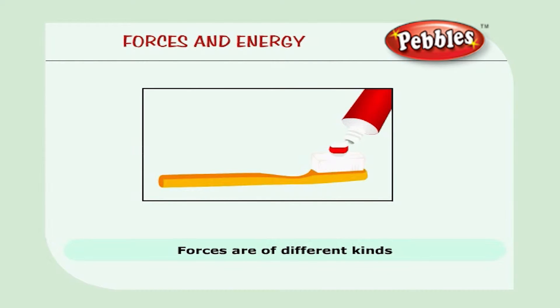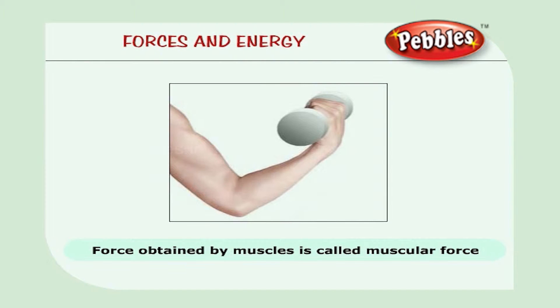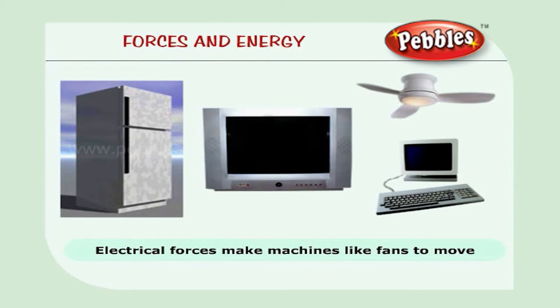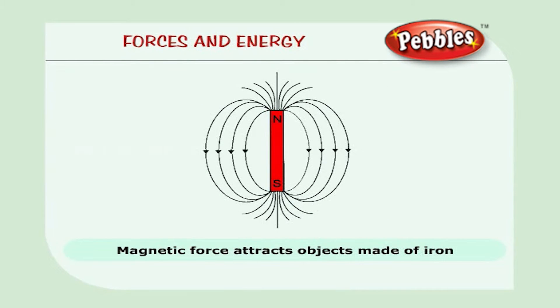Forces are of different kinds. Let's see them one by one. The force obtained by our muscles to move an object is called muscular force. We use muscular force for throwing objects. Electrical forces can make machines like fans move. A television works on electricity. The fridge functions on electrical force.